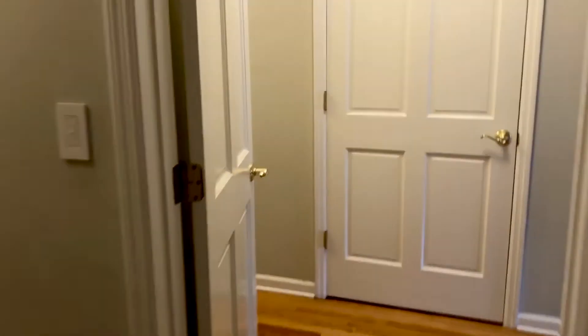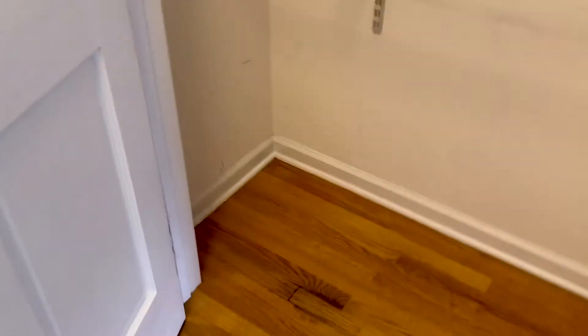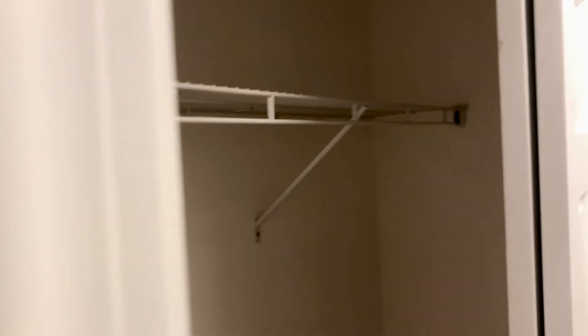Into the master bedroom — nice size master. You definitely have room for a king-size bed in here. There are tons of closet space: closet number one, closet number two, and across from it, another large closet.